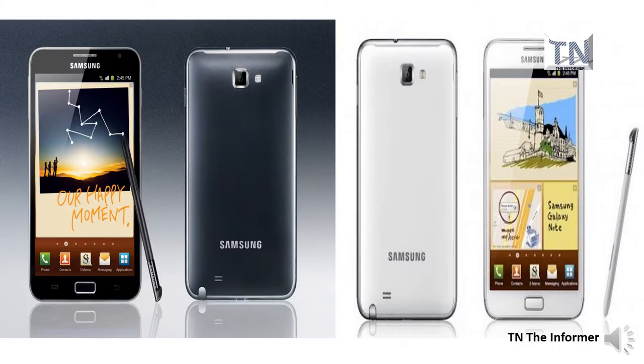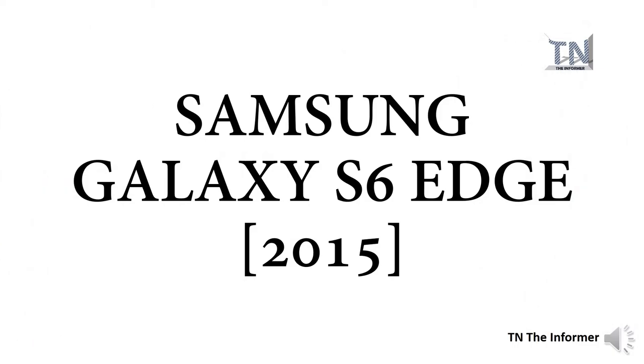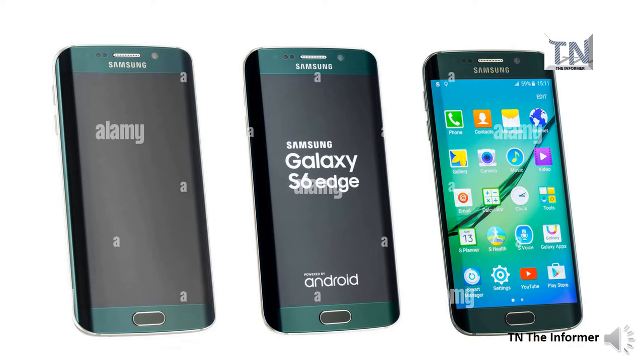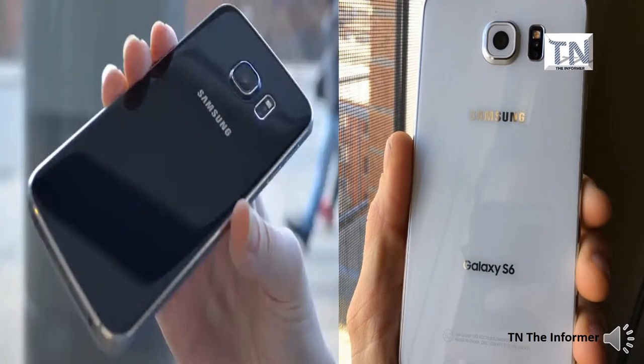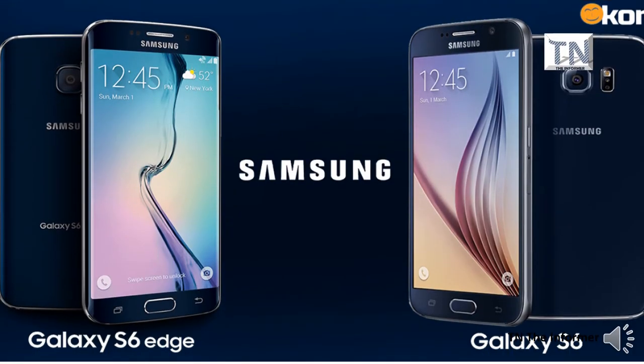Samsung launched its first phablet — phone-slash-tablet — the Samsung Galaxy Note N7000, in October 2011. With a screen size of 5.3 inches, something that was pretty unheard of at the time, iPhone users ridiculed it as too big, asking questions like 'does it even fit in your pocket?' — quite ironic given that Apple currently sells iPhones with a screen size of 6.5 inches. There's no doubt the first Galaxy Note had a huge impact on the future of mobile phones.